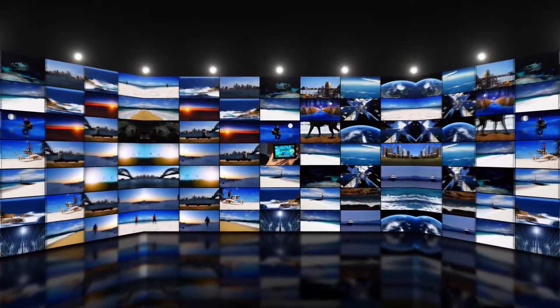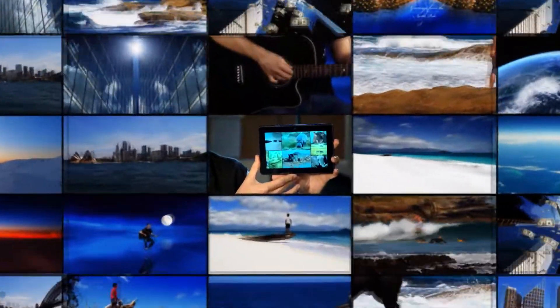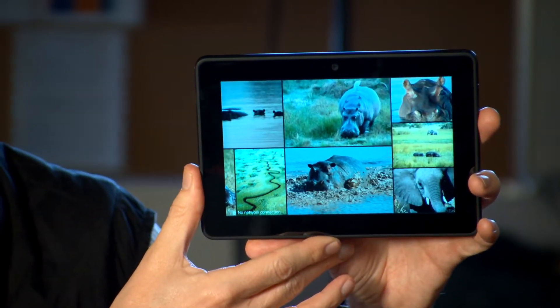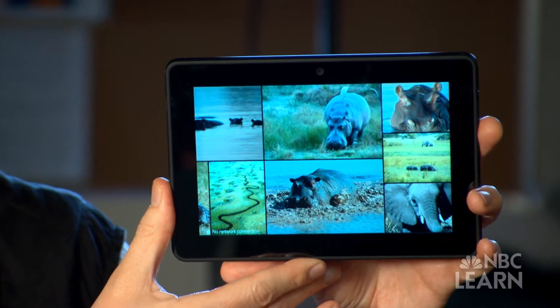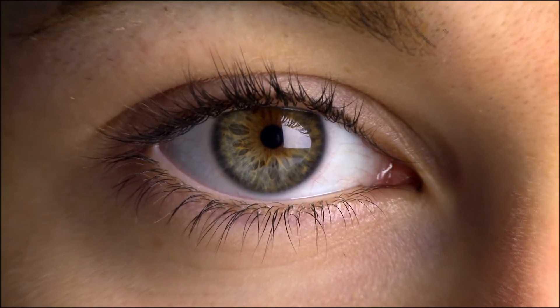One of the things that we learn about vision is that we have receptors in our eyes for green, red, and blue colors, and if we want a really high-quality display, we need to match the light emission from our display to the receptors in our eyes.